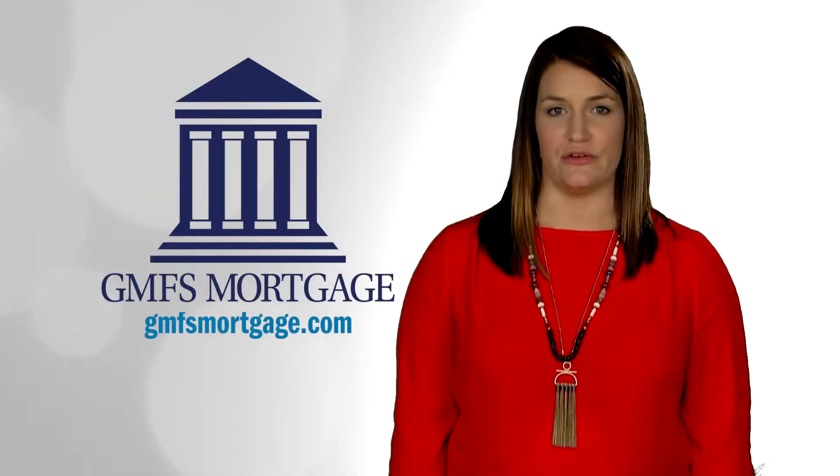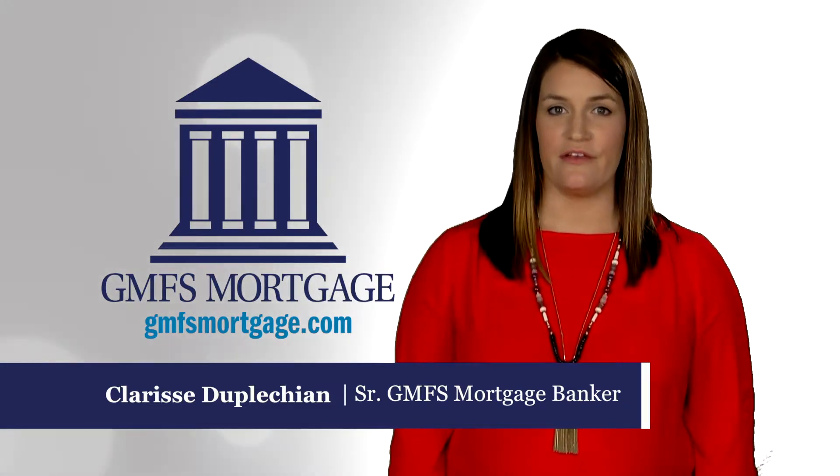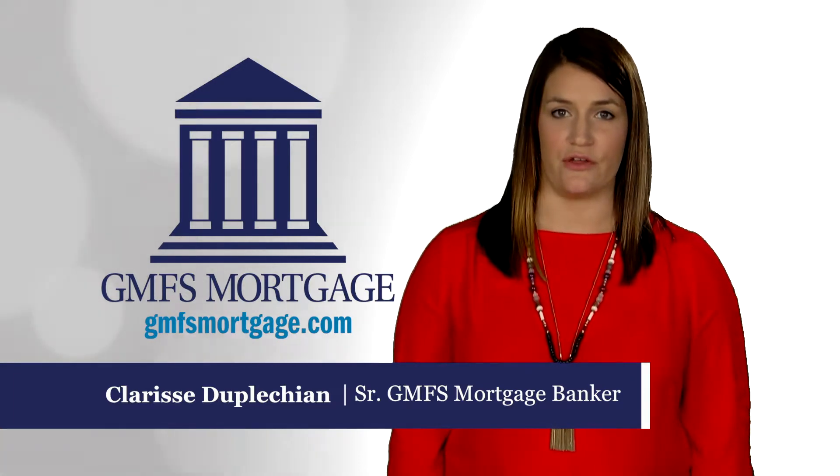Here are the most common mortgage loan types: adjustable rate mortgage, FHA loan, VA loan, USDA loan, and fixed rate conventional loan.